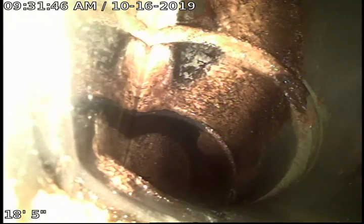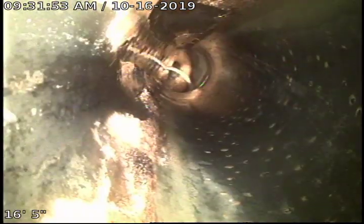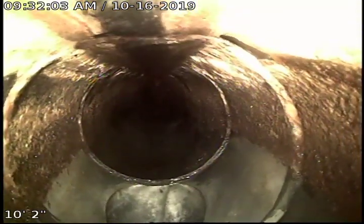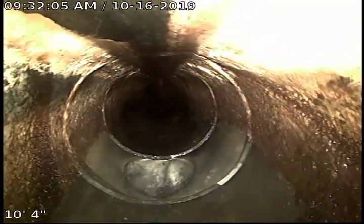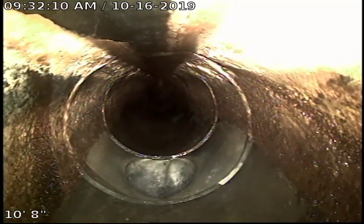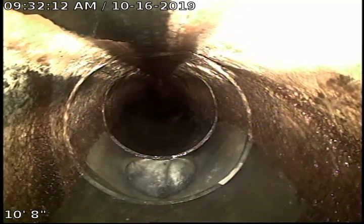As these bathroom lines enter the main line, we transfer into — still ABS. We are now in a 4-inch ABS. Right here is an outlet where, I'm assuming, the women's bathroom or the family restroom ties in.